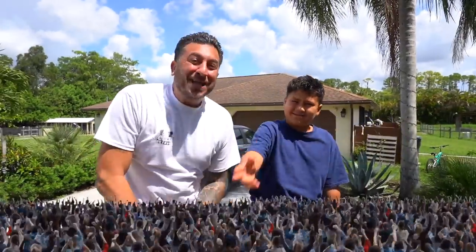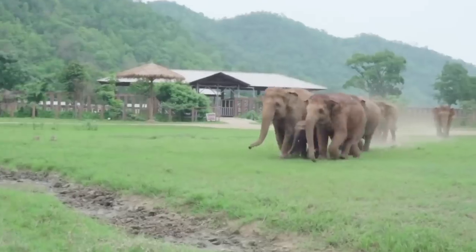Hey VZFam! Welcome back to another video. It's been a while since we did an All My Animal video. We're ready to show you everything that we got — what's new, what's old, what died, what's alive. Let's not waste any time and get right into it.